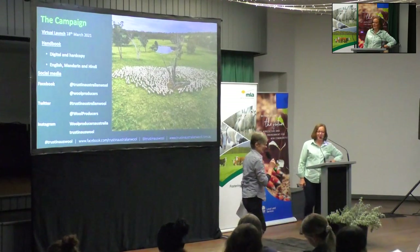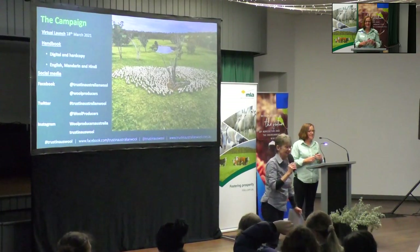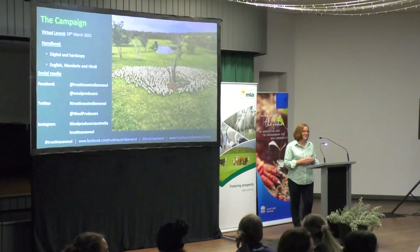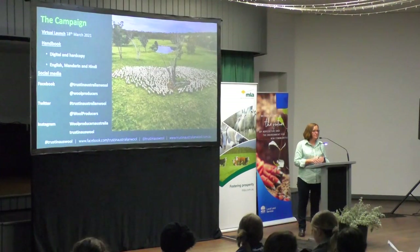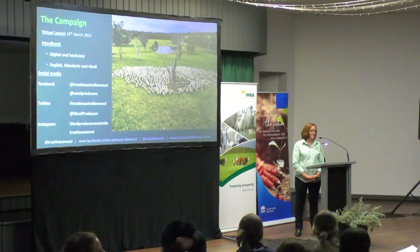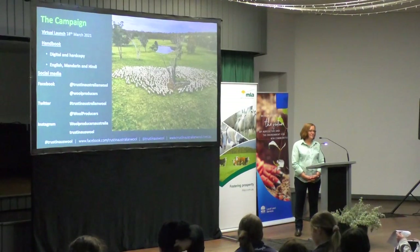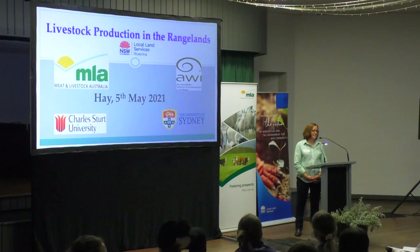Quick question for Stacey before the next presentation. If we use the example of fleece weights — and the same can be said about weaning weights — a fair part of that's environmental. A riverine strong wool sheep might cut seven or eight kilos and have a weaner weight of 42 kg, whereas a fine wool from the tablelands might cut three and a half kilos. Do you think inexperienced younger producers might be fooled into a false sense of security about what they're selecting?